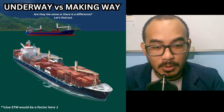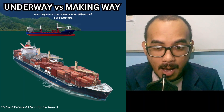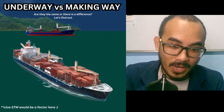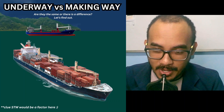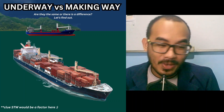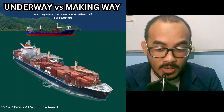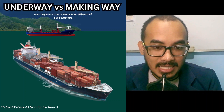If a surveyor asks you the difference between a ship that is underway but not making way and one that is underway and making way, you can simply answer: STW — speed through the water. Do not get tricked if the surveyor asks about sidelights or masthead lights — just answer STW.